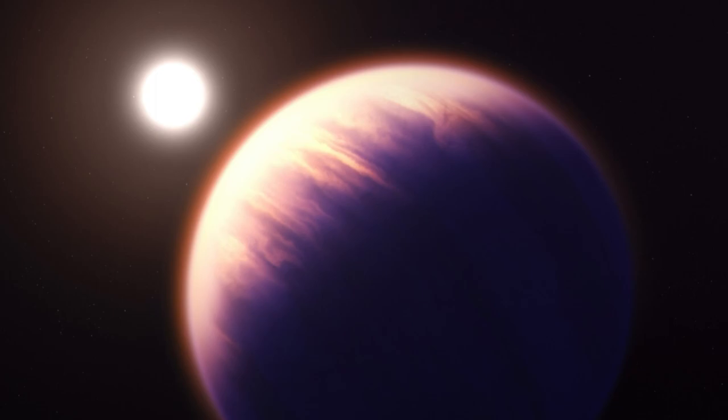The sheer intensity of starlight that batters WASP-39b makes the planet an ideal laboratory for studying such photochemical reactions, scientists said.